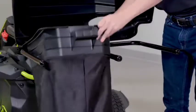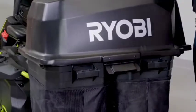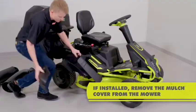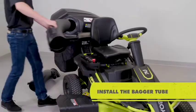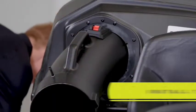The Ryobi RY48111 has a top speed of 8 mph, making it the fastest mower on this list. The RY48111 is also the quietest riding mower on the market, never exceeding 70 decibels. This means you can mow bright and early without disturbing the neighbors.